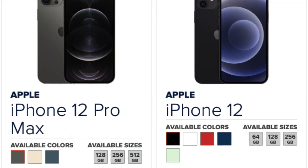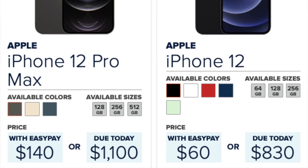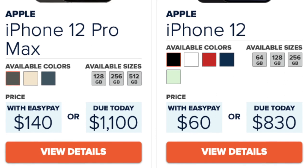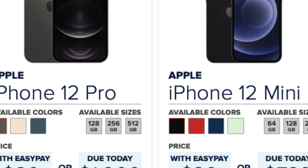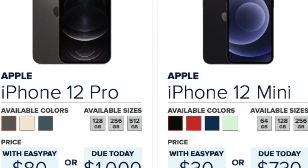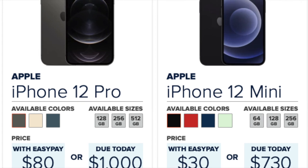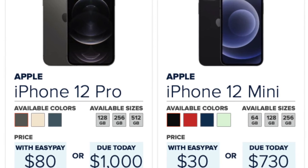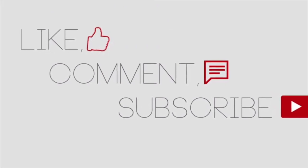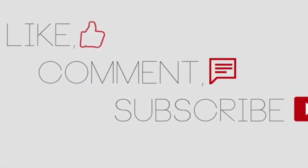As always, I encourage you to check out Consumer Cellular's website for more information about these devices and payment plan options. Feel free to chat with them or call for more details. If you don't see the device, color, or storage you want, keep checking the website or call to ask when it might be back in stock. Hopefully this gave you a good starting point. If you liked the video, smash the like button, comment below, share, and subscribe. Until next time!